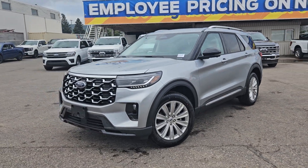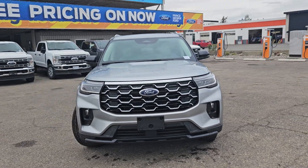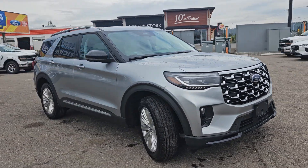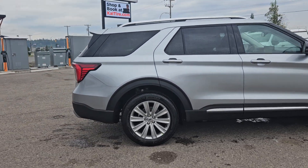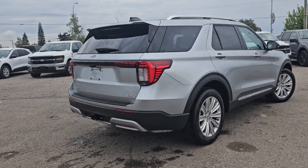Hello, this is Emily coming at you from Prince George Ford, and today we are looking at the new and improved 2025 Ford Explorer Platinum. Coming in this nice iconic silver coloring, this vehicle is powered by a 2.3 liter EcoBoost engine, has four wheel drive capabilities, and comes equipped with the luxury leather package.